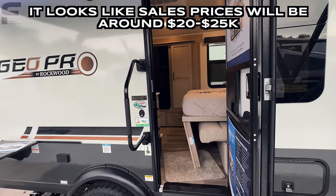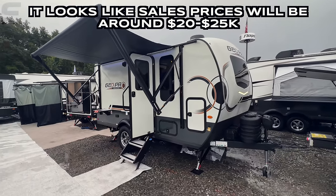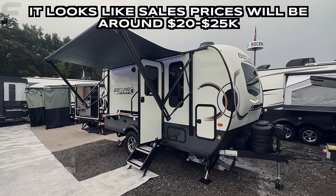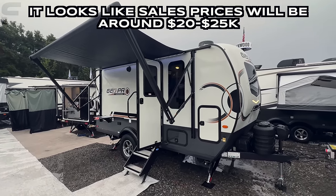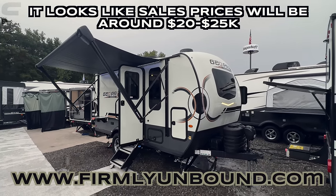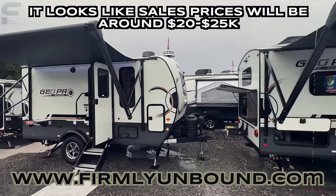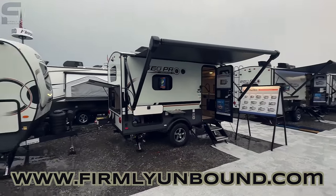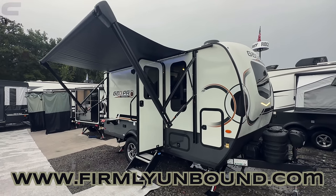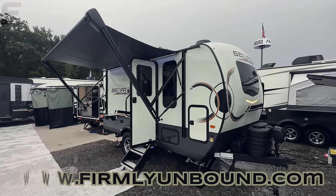I think this is such a cool, practical model for somebody that's single, maybe a single parent, or a couple just wanting to get out and camp. This is a high-end small lightweight travel trailer so the price isn't going to be too crazy, but it's definitely not entry-level either — you're getting what you pay for. Keep in mind this is a Rockwood Geo Pro; Rockwood and Flagstaff are essentially the same thing, and the Flagstaff E-Pro should have something similar with a different exterior and interior color but the same floor plan layouts. Let me know in the comments what you think and if you could see yourself camping in something like this.